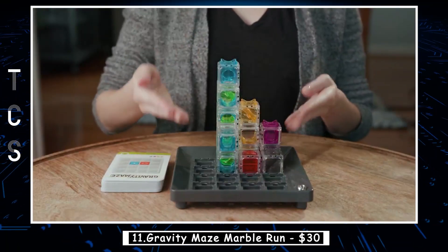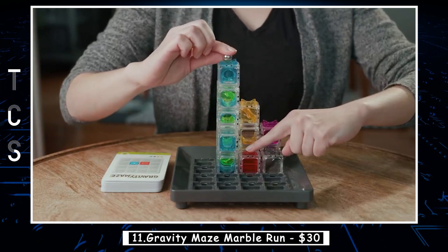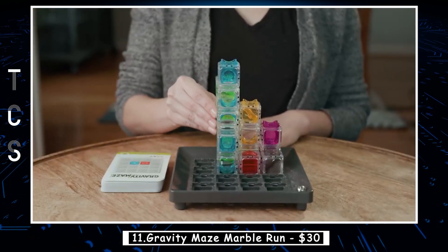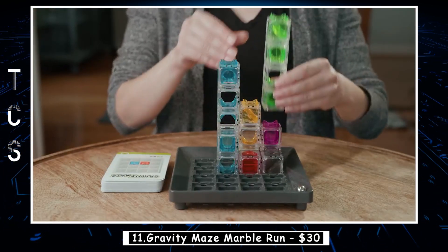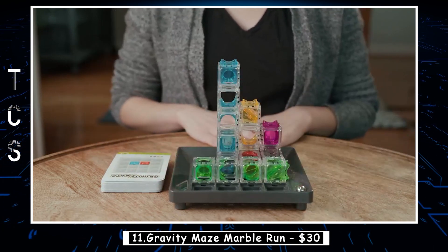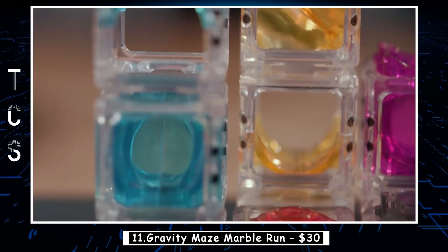Gravity Maze Marble Run is a fun and educational game that challenges players to use their problem-solving skills to create a maze for a marble to travel through. The game includes a variety of colorful pieces, including towers, bridges, and platforms, that players can use to construct their maze. The objective is to create a maze that allows the marble to travel from the starting point to the target tower.